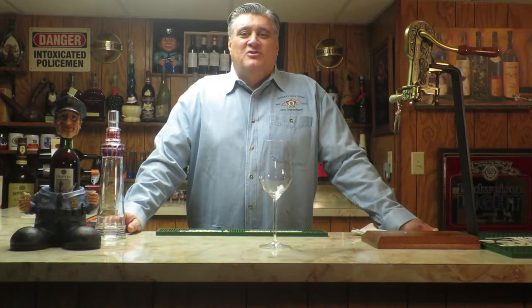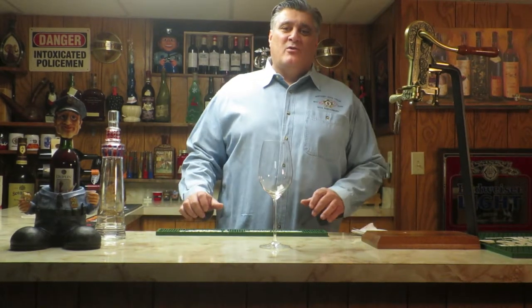Hello everybody, welcome to another episode of Hillbilly Wine 101. Tonight I'm doing a grape that I've done before, but I want to revisit.